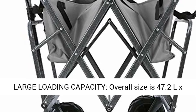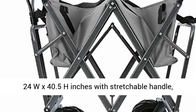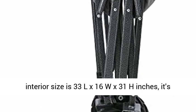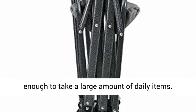Large loading capacity — overall size is 47.2 x 24 x 40.5 inches with stretchable handle. Interior size is 33 x 16 x 31 inches, enough to take a large amount of daily items.